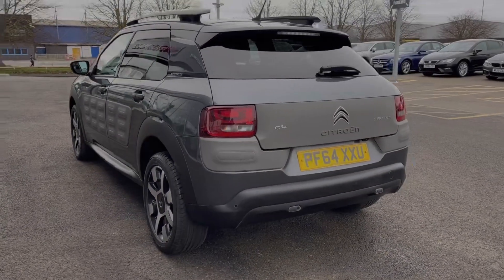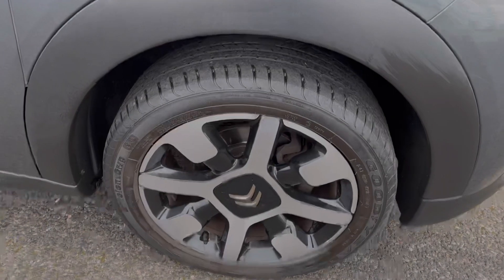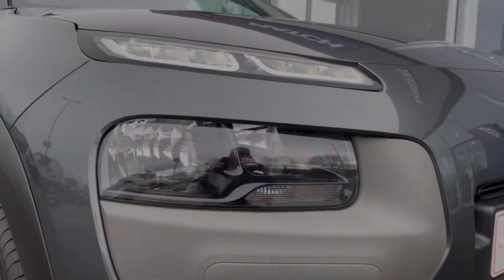The car is finished in that stunning shark grey metallic paint which was an option costing £495 at new. That's looking great there against your 17-inch diamond cut alloy wheels. You've got automatic headlights there along with the LED daytime running lights.